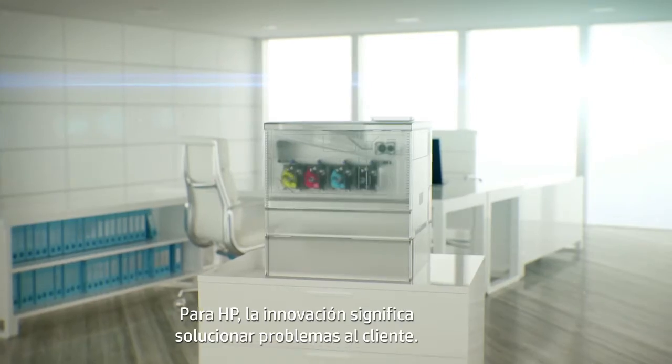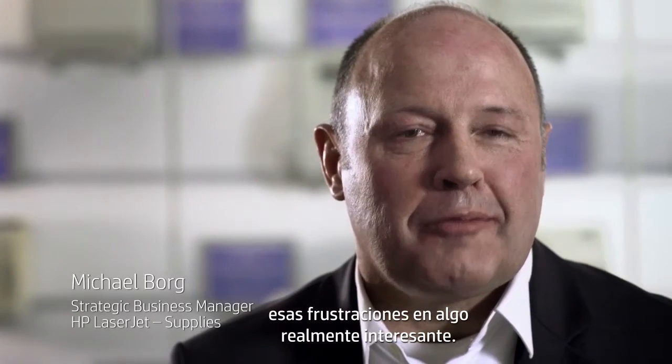For HP, innovation has always meant solving problems for the customer. Innovation is the act of being able to turn those frustrations into something really cool.